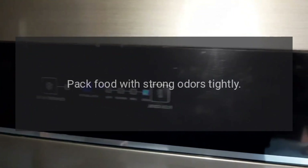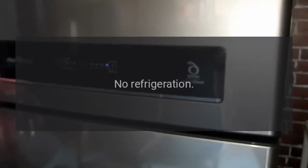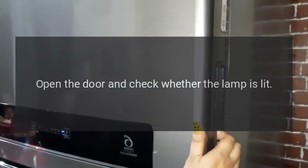Does stored food have a strong odor? Pack food with strong odors tightly. No refrigeration: Is the power plug disconnected? Re-plug. Faulty circuit breaker or blown fuse — open the door and check whether the lamp is lit.